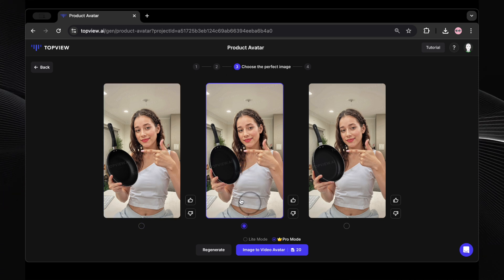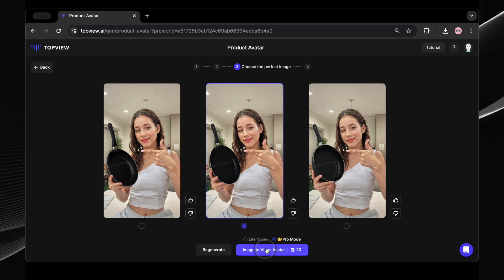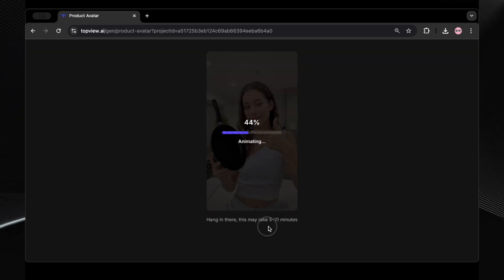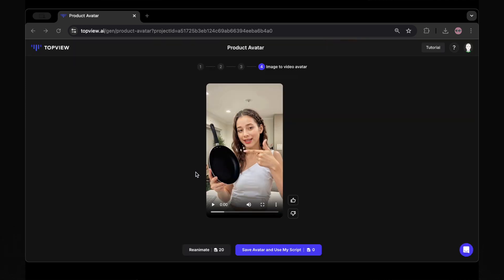Just click on it and it's going to animate this image and turn it into a video avatar. See here — it says image to video avatar. Now it says it might take about five to ten minutes, so we just need to wait a little bit. And just like that, our video avatar is ready. That was fast.